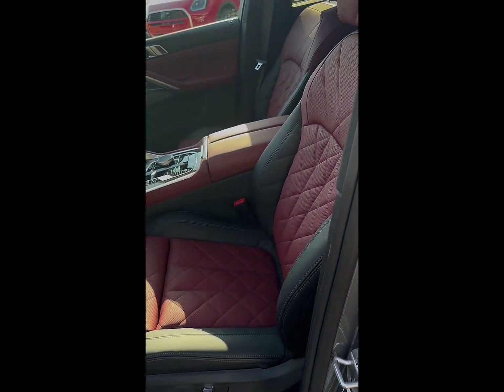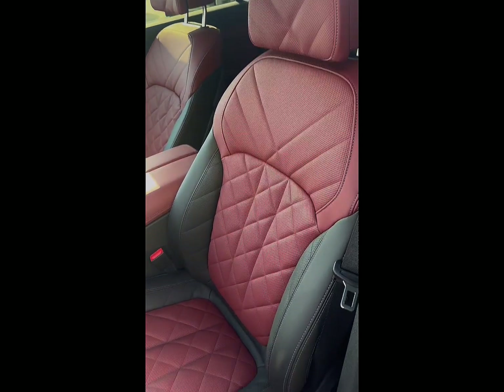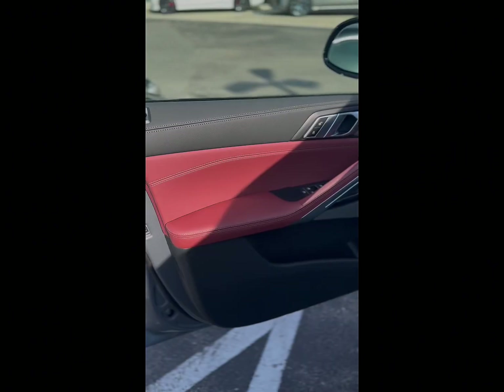Looking inside the X6, you will ride in luxury in these multi-contour Takora Red seats.